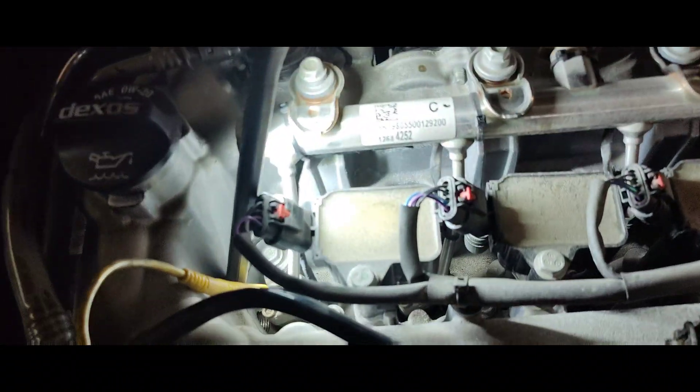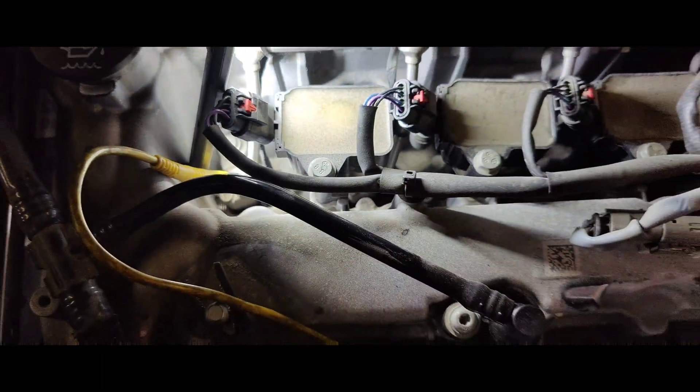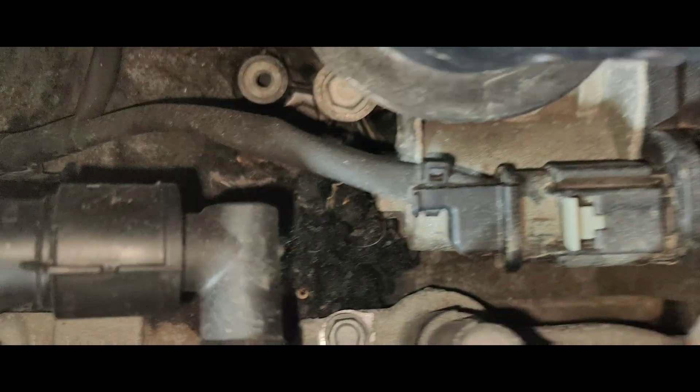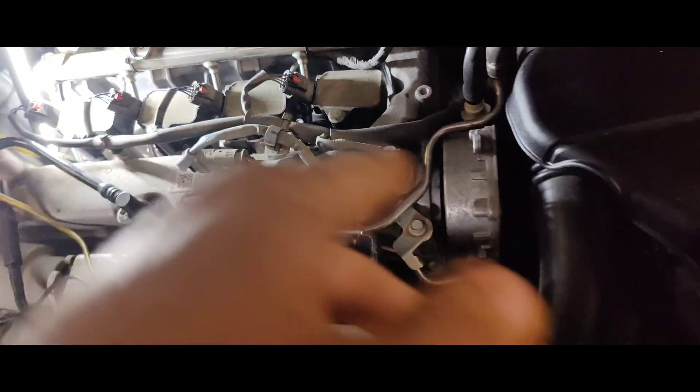Okay guys, so I pulled the cover off the Cruze. I'm going to scope injector 1 right here, then injector 2. I got the scope set up. I did notice in the back it looked like something was eating stuff — I was worried the injectors would be down there, but they're actually in the valve cover right here. So we'll start this up and scope the injector.